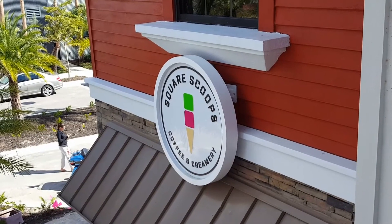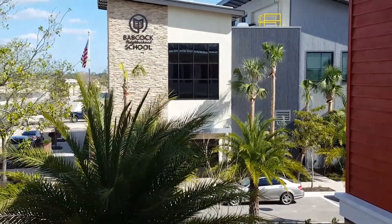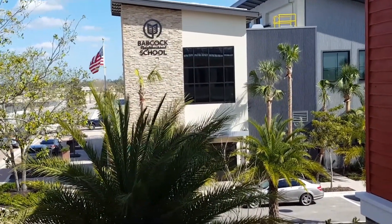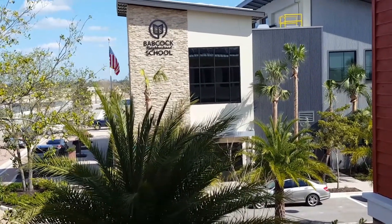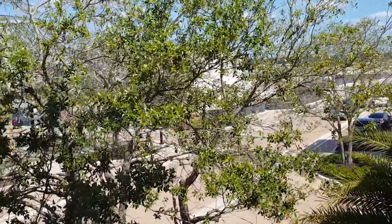Next to the ice cream parlor in the town square is Babcock Ranch's first school. Right now it is an elementary school, but additional buildings and additional grades will be added as more people pour into this growing community.